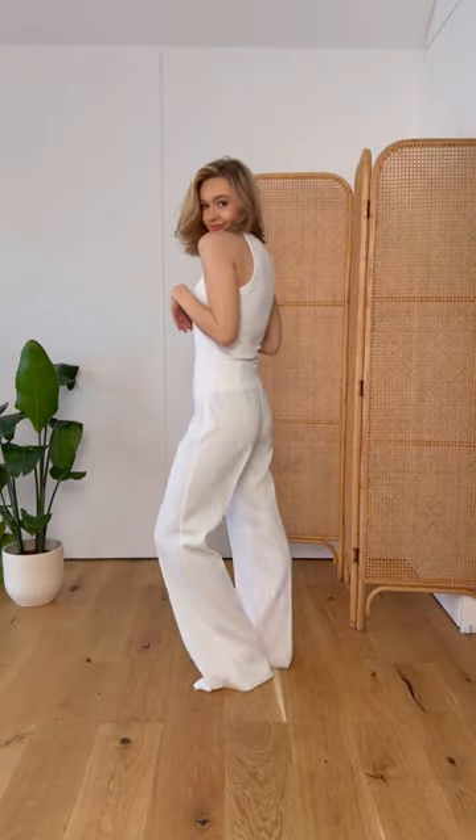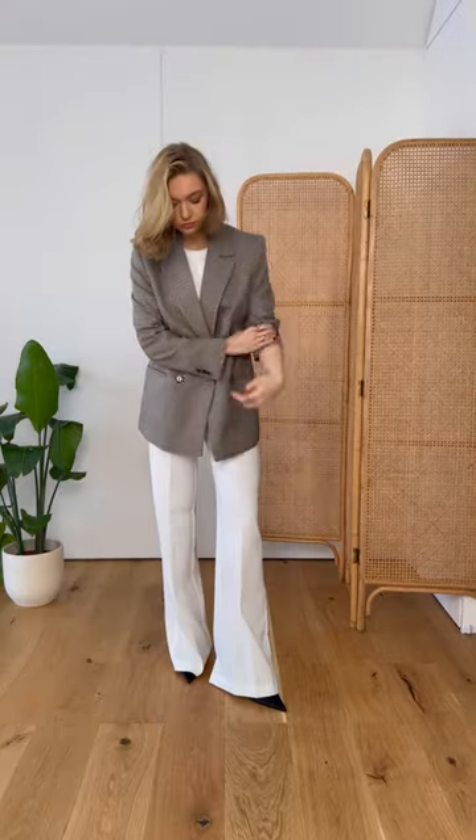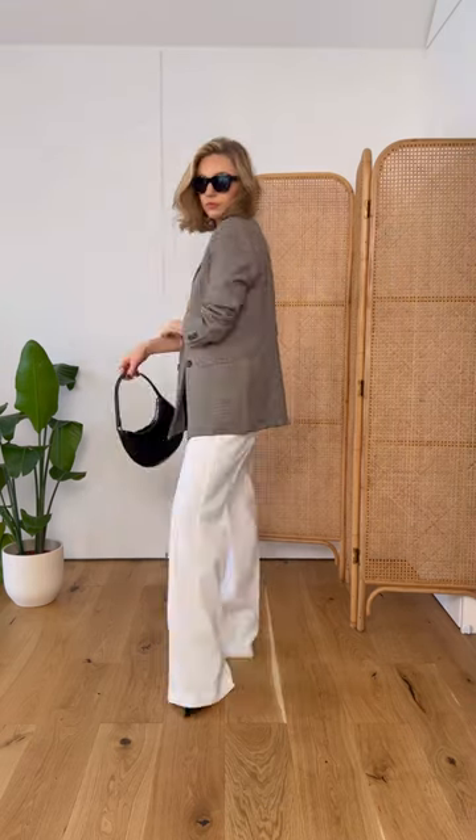Let's start with some wide-leg white trousers and a tank. Elevate this look with some classic heels and a blazer. Simple accessories like this black bag and sunglasses go a long way into completing the look.